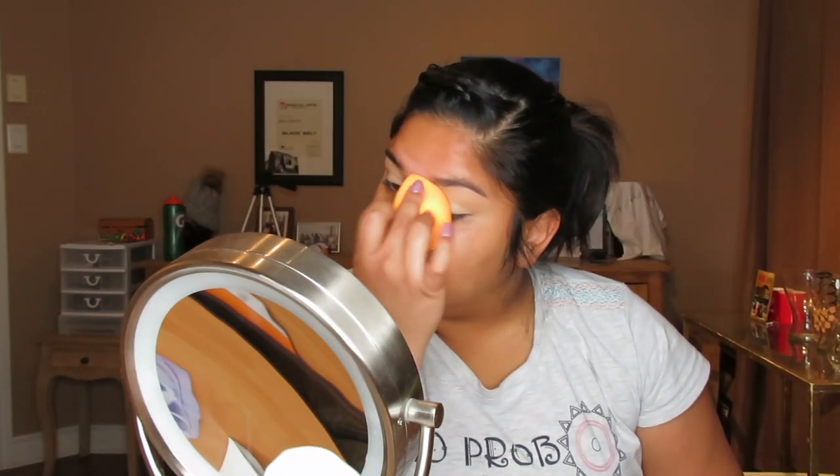Now we're going to go in with concealer and somewhat shape the eyebrows. I do this with any type of look, even if my eyebrows are more intense or not. I'm taking the Cover Effects Power Play Concealer in the shade G Medium 3 and I'm going to shape the bottom of my eyebrow — I like to start in the middle and just follow my natural shape. Then we're going to set it with the eyeshadow palette I'm going to use.